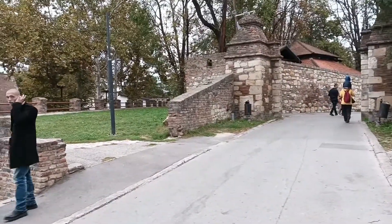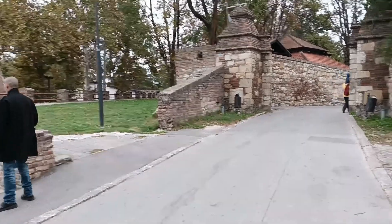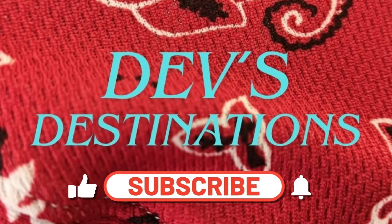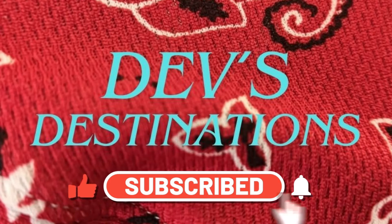Lots of scenic spaces to enjoy and learn. I hope you enjoyed my tour of Belgrade Fortress today. Stay tuned for more videos, and thank you for watching. Please subscribe, post a like, and hit the notification bell for future videos.